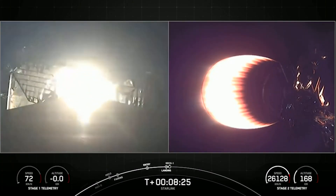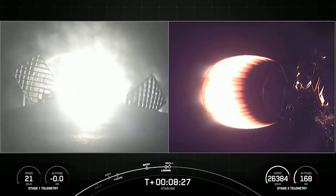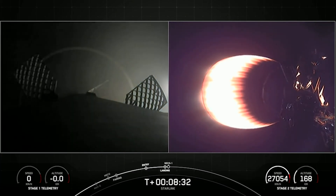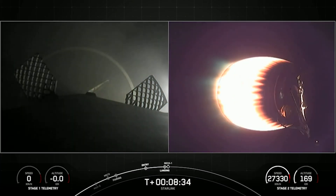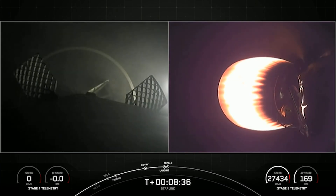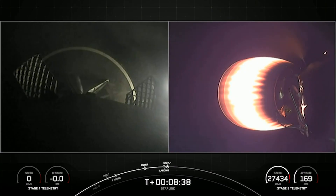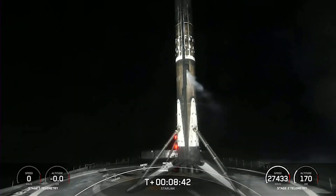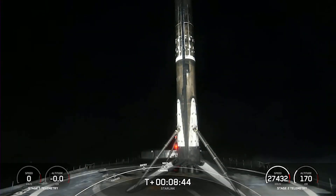Landing leg deploy. Stage one landing confirmed — Falcon 9 has landed. This is a record-breaking 14th landing for this booster, and there's an awesome view on your screen.